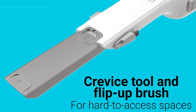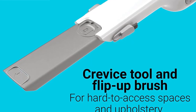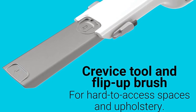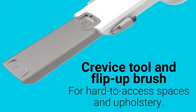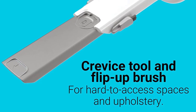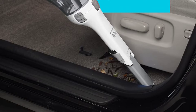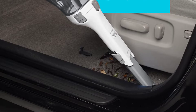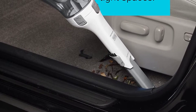A crevice tool that can be pulled out of the product allows you to clean in tight spaces, letting you thoroughly clean your entire home in a short amount of time. The flip-up brush is perfect for dusting and vacuuming upholstery so you can get your furniture looking new in no time. Since the machine has cyclonic action, all the dust mites and debris are spun away from the filter, ensuring strong suction power at all times.